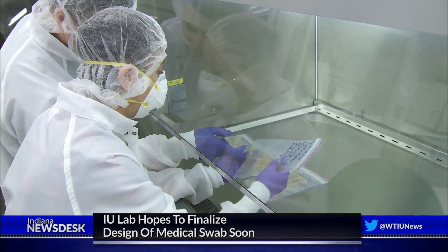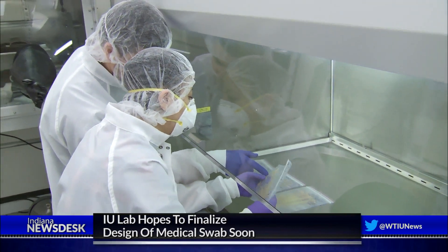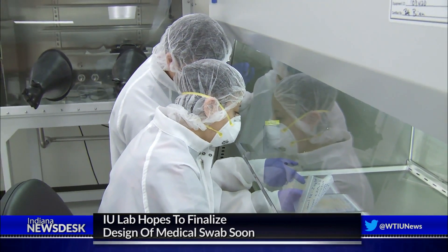Van der Helst says he thinks approval of the swab design for Eskenazi doctors is near. "Once we get feedback from the hospital, from the medical doctors, we can optimize that, and if they approve of a design, we mass produce it. The time frames are very different in terms of prototyping and mass producing — we can prototype over a day, but mass production can take up to three days."